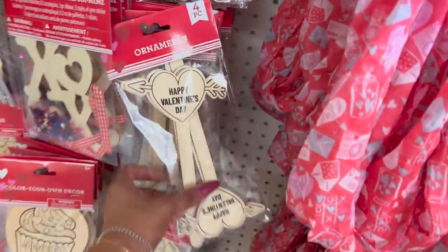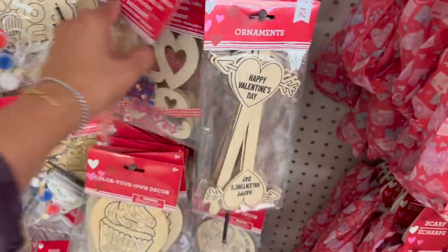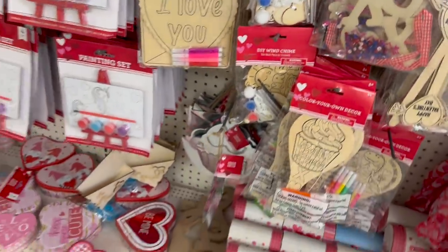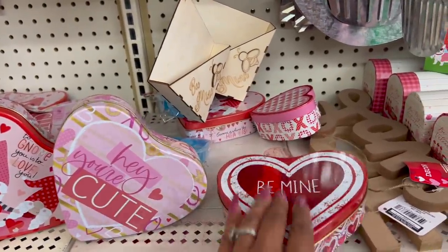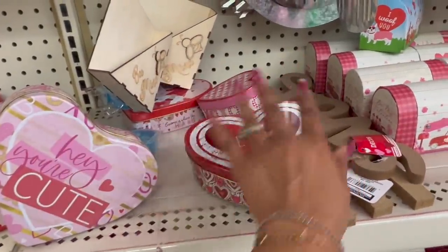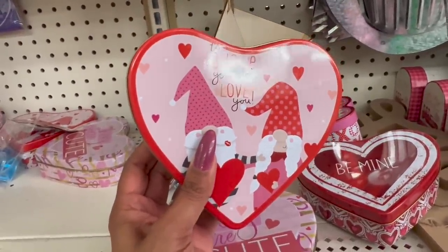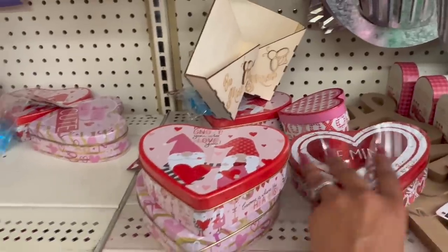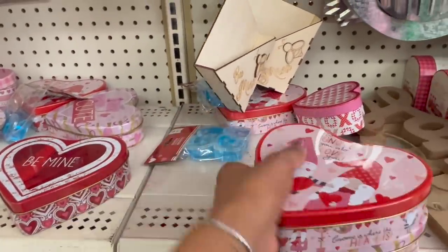And then they have these little ornaments — four pieces for $1.25. Color your own paddle board, that's cute. I love you more. Oh my gosh, these are so cute — I love these little tins, guys. They are tins, nothing in them, but they're just really cute to put candy in. They have be mine, hey you're cute, and gnome is to love you. I'm going to get one for my husband for Valentine's Day and fill it with his favorite candy. He would actually really like that. And I might get one for my aunt or my mom. These are really cute — I really really like those.